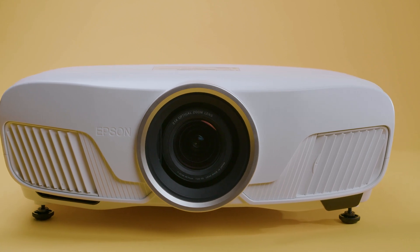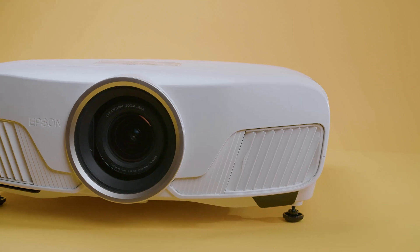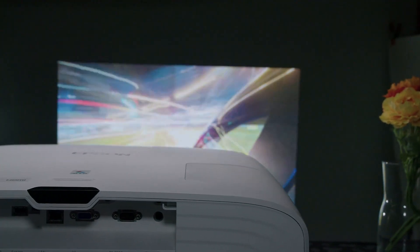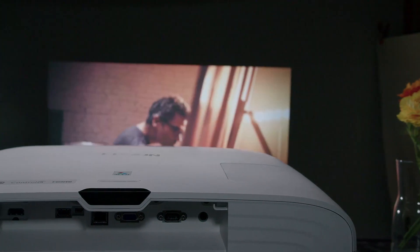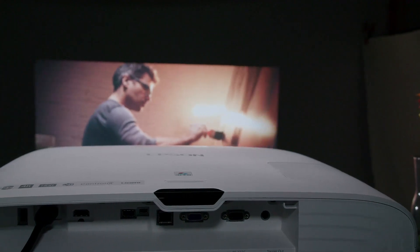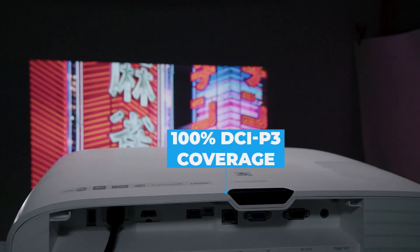Epson offers six selectable color modes. The dynamic mode has a noticeable green bias, but this is to be expected with high brightness settings. Bright Cinema should work well in environments with some ambient light. I liked the natural mode's color accuracy and gray tones, but felt it was too bright for most low-light rooms. Black and white cinema gives a great old-timey look, appropriate for classic films. The digital cinema mode was the most impressive, as it's the only setting with 100% DCI P3 coverage, giving gorgeous and clear images, although there's a tiny red bias. Cinema mode also has this red bias, but it can be fixed by adjusting the color temperature setting, and it's best used in darker rooms.